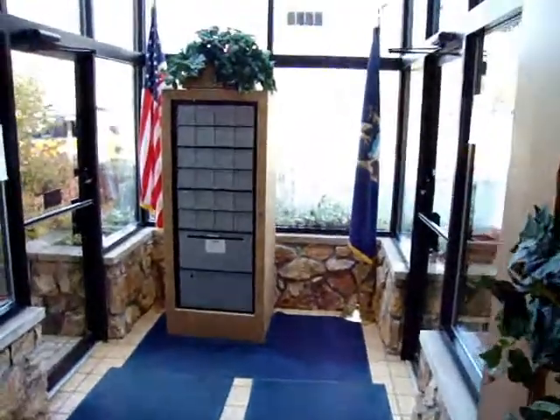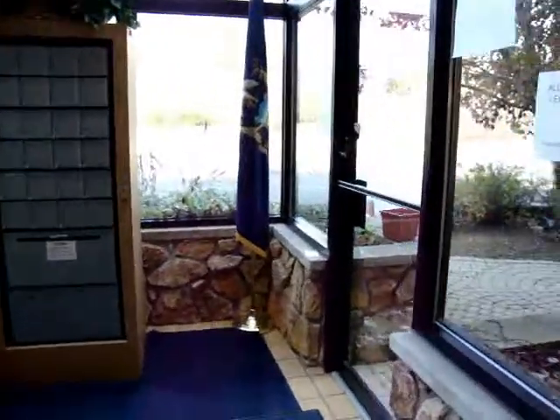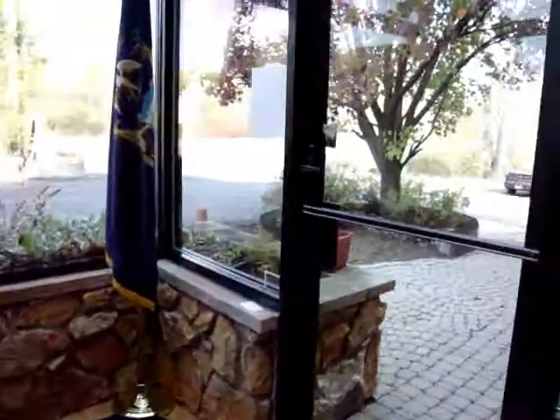Hope you enjoyed your tour. For more information, please contact your local Realtor.